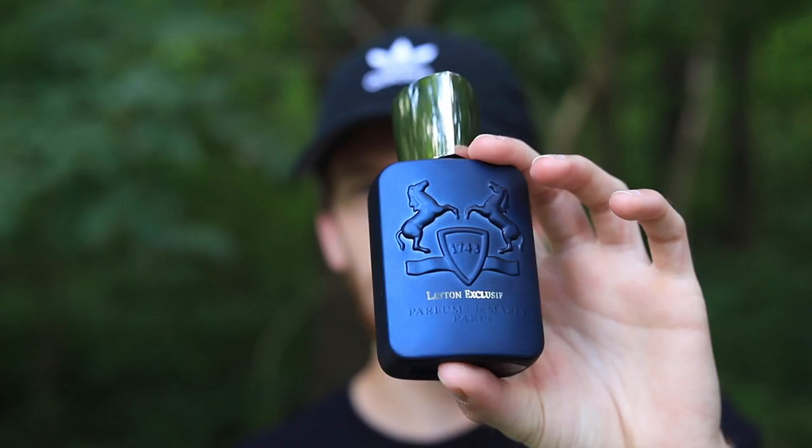So how does Exclusif smell in comparison to the original Leighton? To put it simply, it smells like Leighton but just a bit dirtier, a bit earthier, and just a bit more rough around the edges, so to speak. I don't mean that in terms of it being harsh or poor quality — I mean it's got some sharper, heavier notes that break up the smooth sensual creaminess of the original Leighton. It's still a pretty mass-appealing scent, just with a bit of roughness that makes it smell a bit different.